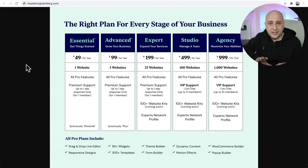The free plan will always stay free. The $49 plan and the $99 plan are only experiencing a name change — the $49 is now called Essential and the $99 is now called Advanced.